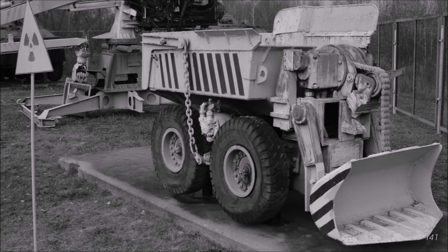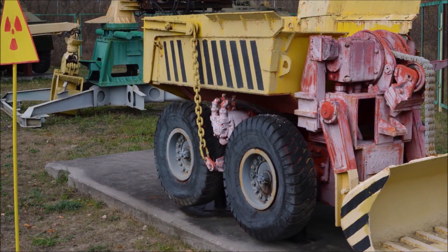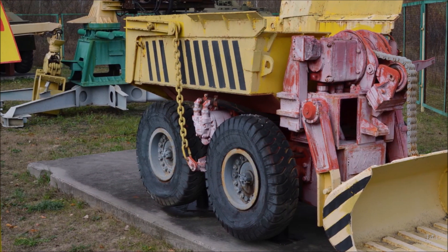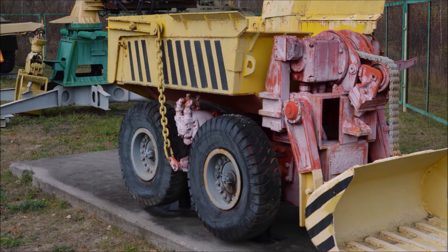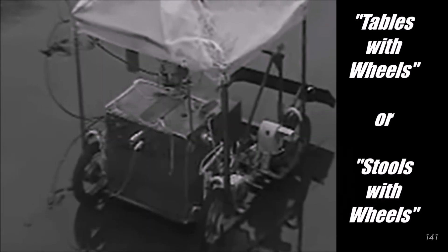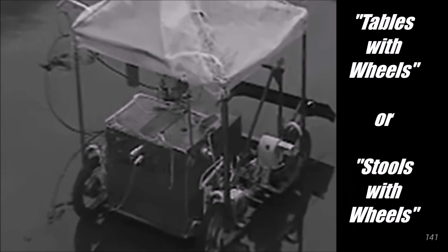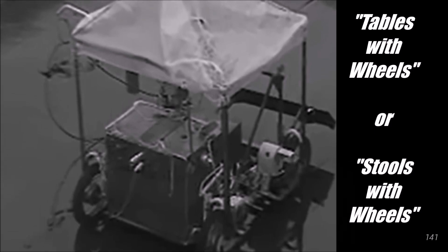This machine pictured here is also incorrectly identified as the Mobot, which was covered in part one. I believe this is an industrial machine that existed before the disaster, possibly a remote-controlled mining robot. But there were many other robots that were built quickly and sent to Chernobyl, with many built by universities or factories around the Soviet Union. Some of these robots were called tables or stools with wheels, but these machines were of little use, as they were not durable or strong enough to participate in the cleanup efforts.